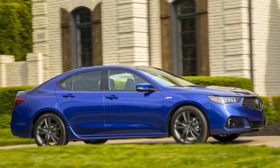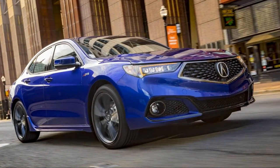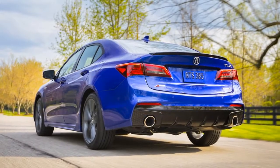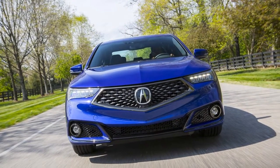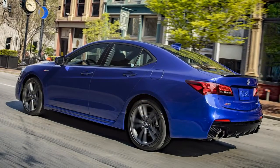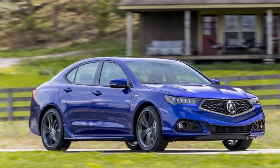The Acura TLX has a new face and a rear diffuser. There's also a new A-spec version with stiffer dampers, quicker steering, a snarlier engine, and snazzy red leather. Plus, every TLX has a revised touchscreen with Apple CarPlay and Android Auto. That pretty much sums up the refreshed 2018 Acura TLX entry-level luxury sedan, which didn't exactly drop into the market with a splash when it launched originally — is all of that enough to make a difference? Probably not.